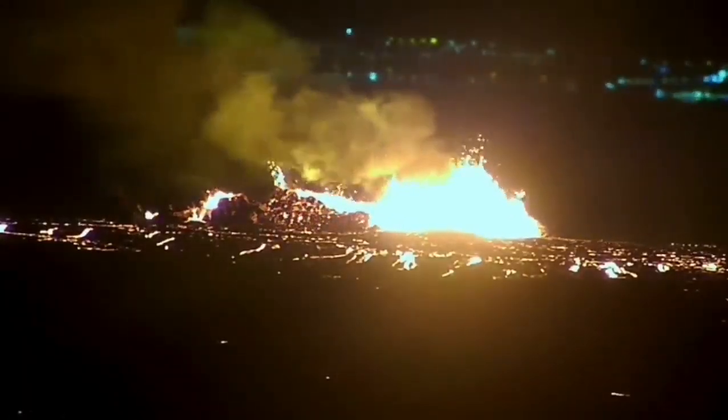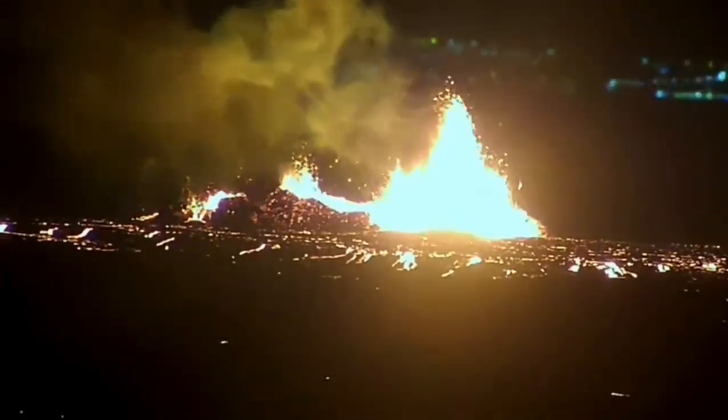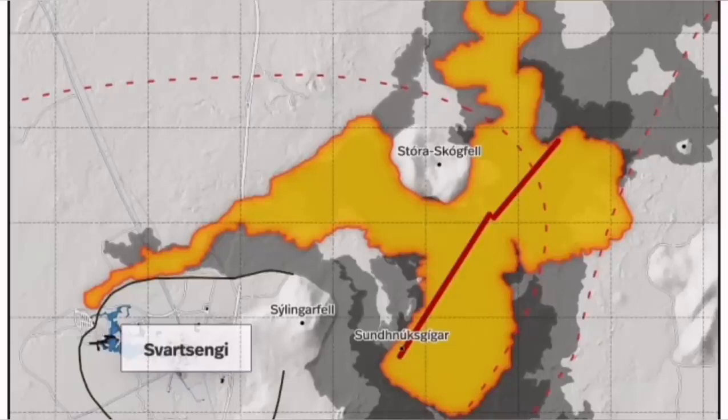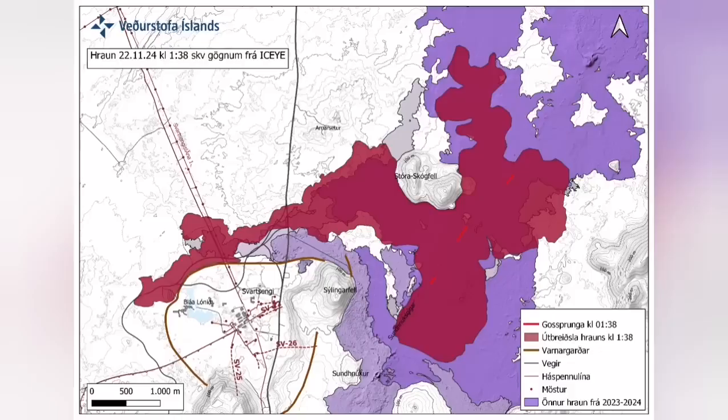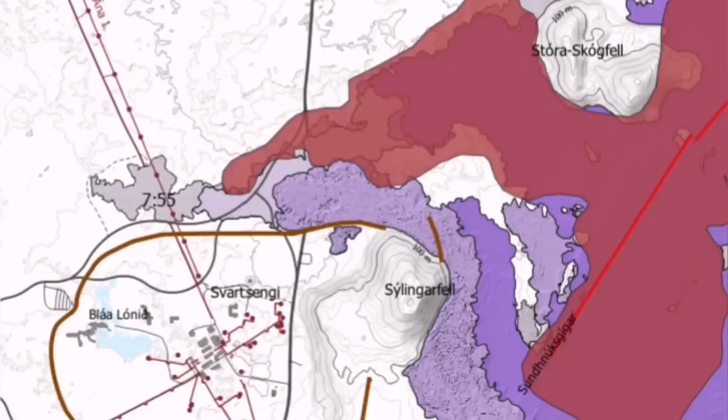It stabilized itself very quickly. It didn't have very high lava fountains, but the lava flow was steady toward the west. Farther than any previous eruption, it has traveled. It cut the road, it cut part of the Svartsengi defense wall, and also the hot water supply which is needed for warming the houses in the Reykjavik Peninsula, up to the capital, Reykjavik.